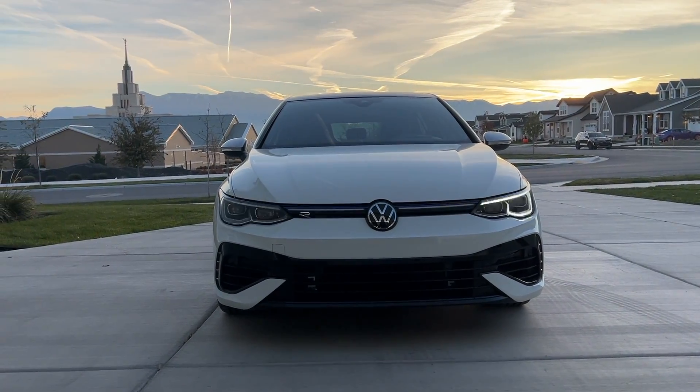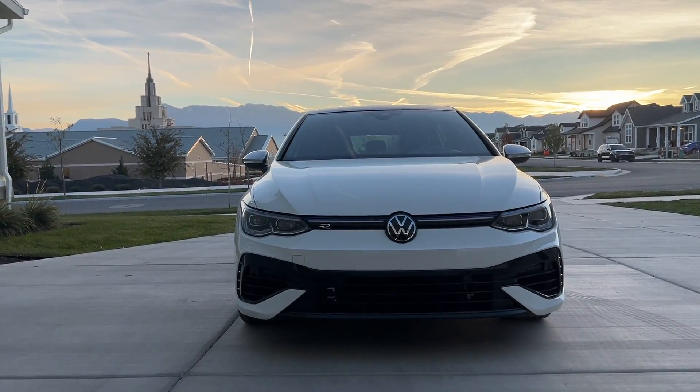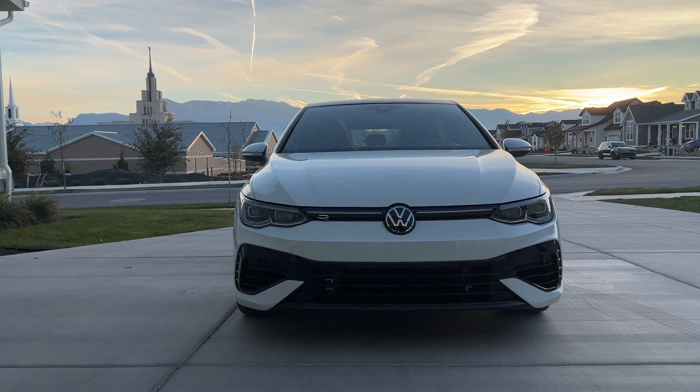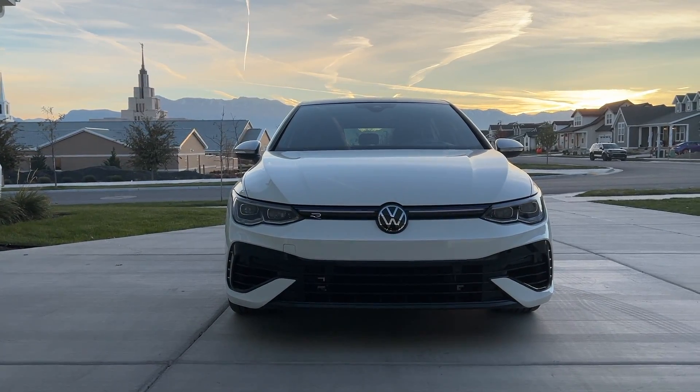Welcome back to the channel guys, my name is Austin, this is Gone at 60, and this is my 2023 Volkswagen Golf R — taking delivery of it.